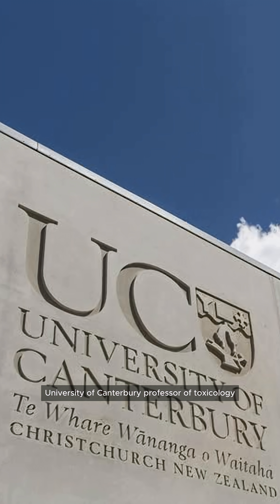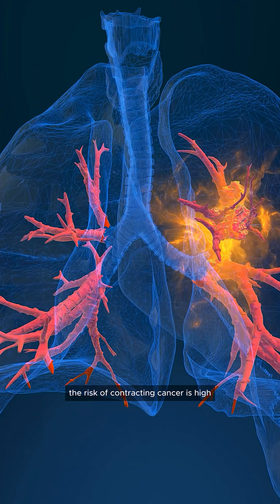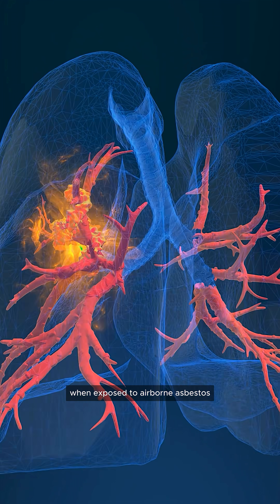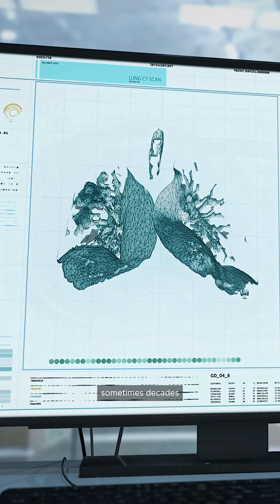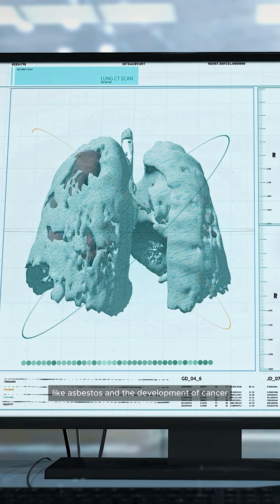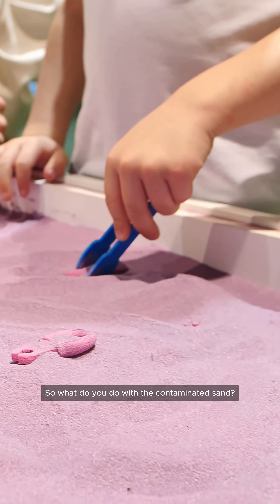Berry did however offer some reassurance that not everyone who gets exposed will develop cancer. University of Canterbury professor of toxicology Ian Shaw says the risk of contracting cancer is high when exposed to airborne asbestos, and the longer the exposure the greater the risk. It can be a long period of time — sometimes decades — between exposure to cancer-causing material like asbestos and the development of cancer.